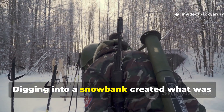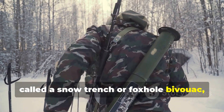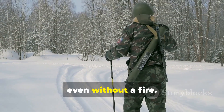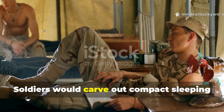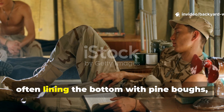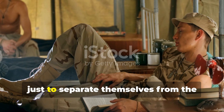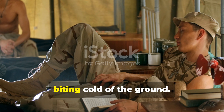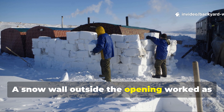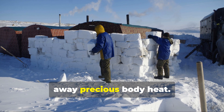Digging into a snowbank created what was called a snow trench or foxhole bivouac, which could raise the inside temperature by several degrees even without a fire. Soldiers would carve out compact sleeping chambers just wide enough for their bodies, often lining the bottom with pine boughs, straw, or even old uniforms, just to separate themselves from the biting cold of the ground. A snow wall outside the opening worked as a windbreak, stopping icy draughts from stripping away precious body heat.